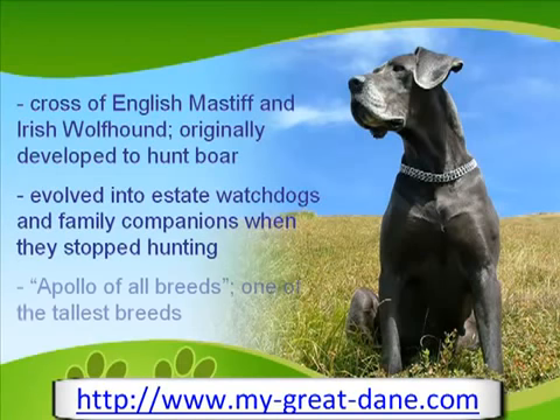The Great Dane is also known by the names Danish Gallant, Deutsch Dog, or Danish Hound. It is commonly referred to as the Apollo of all breeds.